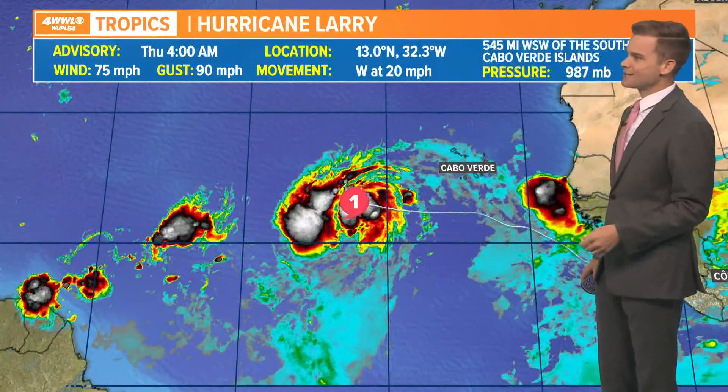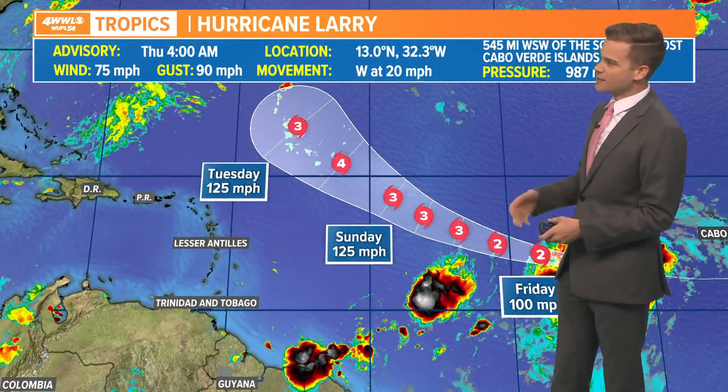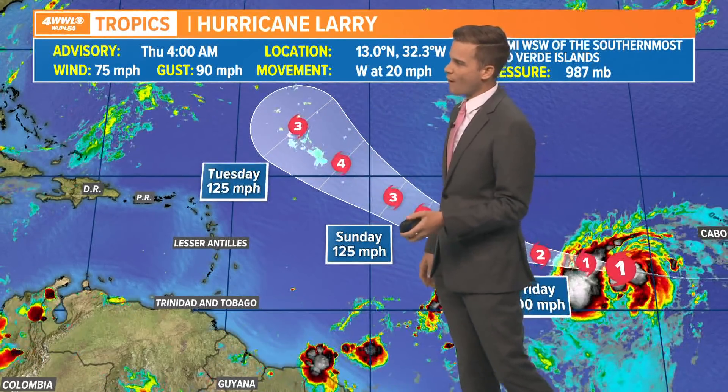Here's the latest on Larry. It is a 75-mile-per-hour hurricane sitting way out near the Cabo Verde Islands, heading west at 20 miles an hour. It's booking it and is expected to become our next major hurricane this season — we have a forecast for it to become a Category 4, maybe even stronger, as it lifts off to the north and west.